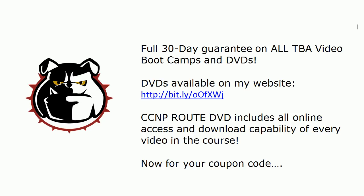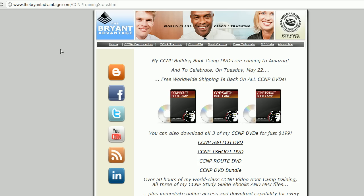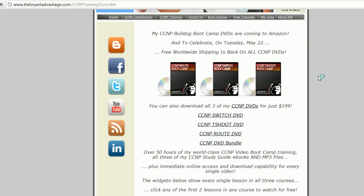Now if you want the DVD of this particular course, you do have to visit my website — we've got the bit.ly link here. On my main site, all you have to do is click on CCNP Training and it's going to have the links right there for the actual DVDs. We're also going to be on Amazon shortly, but as of the date of this recording we're not there yet, so it's easier to just come to the website.